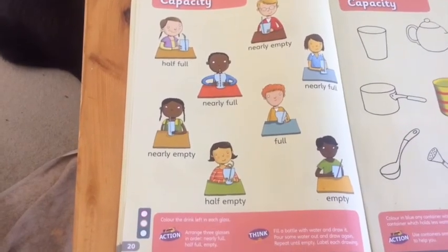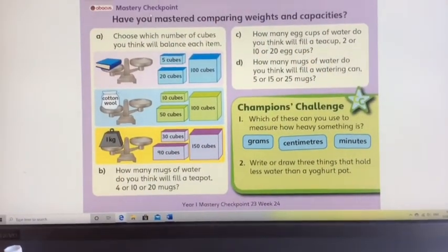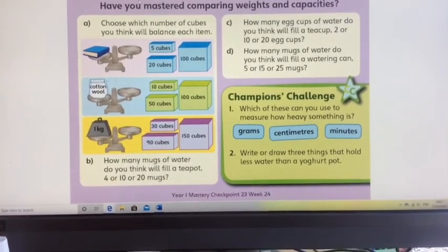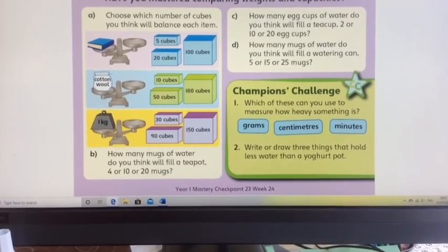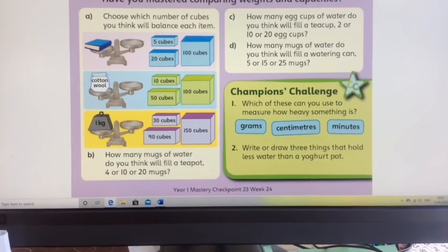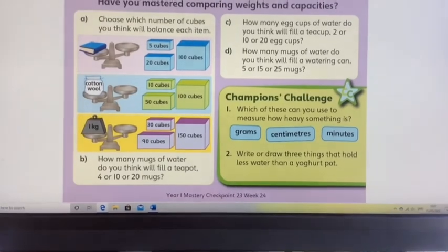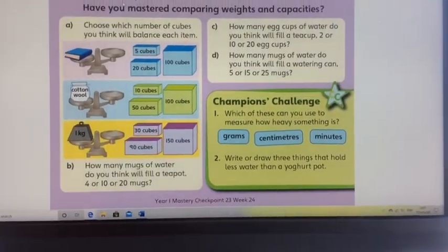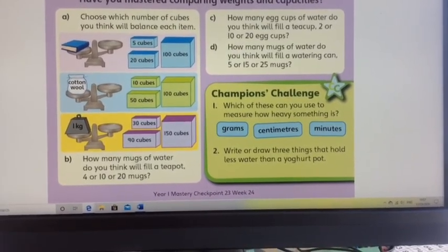You now need to have a go at page 20, which should be in your pack. Have a look for Mastery Checkpoint 23 — it's also in the Google Emergency folder. You can write your answers on the square paper; it's just checking whether you've understood how we can measure weight and capacity. Don't forget to clean up any mess you've made with this lesson. Thanks to the mums and dads for helping with this one. See you tomorrow, boys — bye!